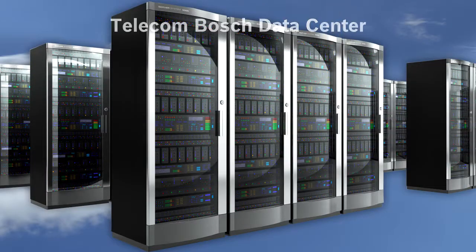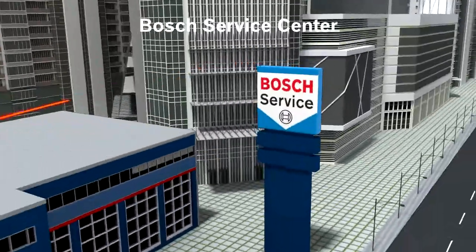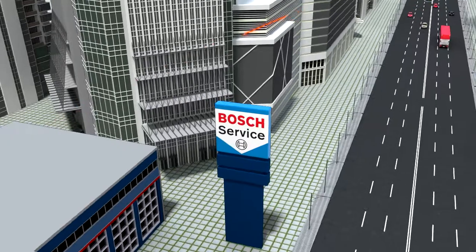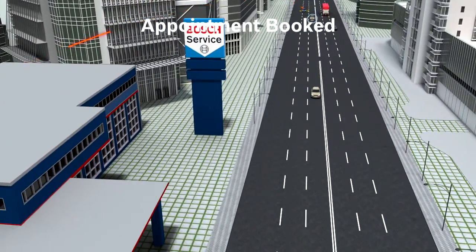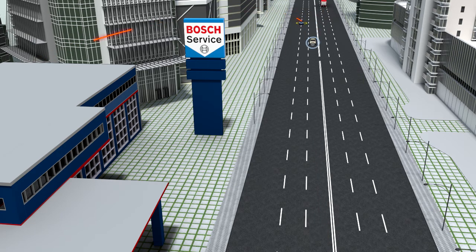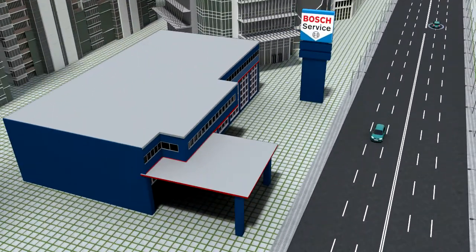The data center sends a message to the call center and the Bosch service center. A call is placed from the Bosch service center to the driver to schedule a visit. Appointment booked. The service center checks for inventory and communicates the requirement to the warehouse, so the part is available well before the vehicle arrives. Time saved. On the scheduled day, the vehicle drives in for a successful replacement and drives out at optimum performance, thereby avoiding a costly breakdown. Cost saved.